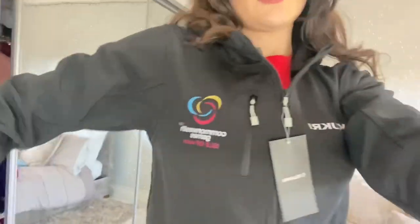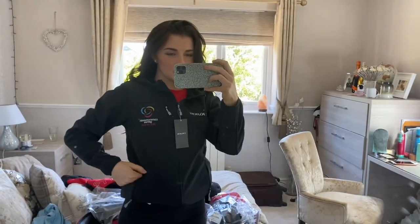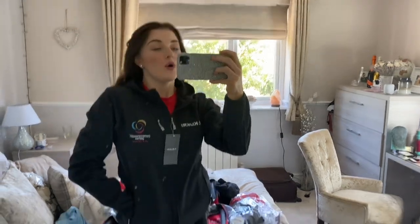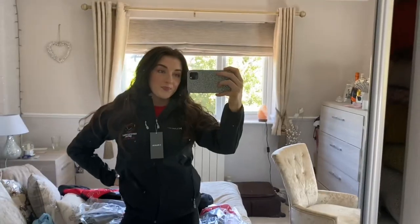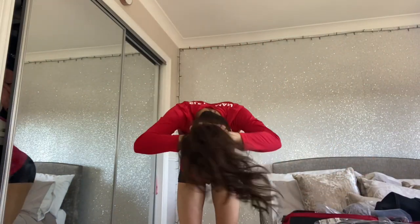Next item is this jacket — I wasn't too sure whether I'd like it at first. It's not the kind of jacket I'd usually go for. But now that it's on I really like it. It's like a raincoat, sort of soft shell — if it's raining I'll be wearing this an awful lot.